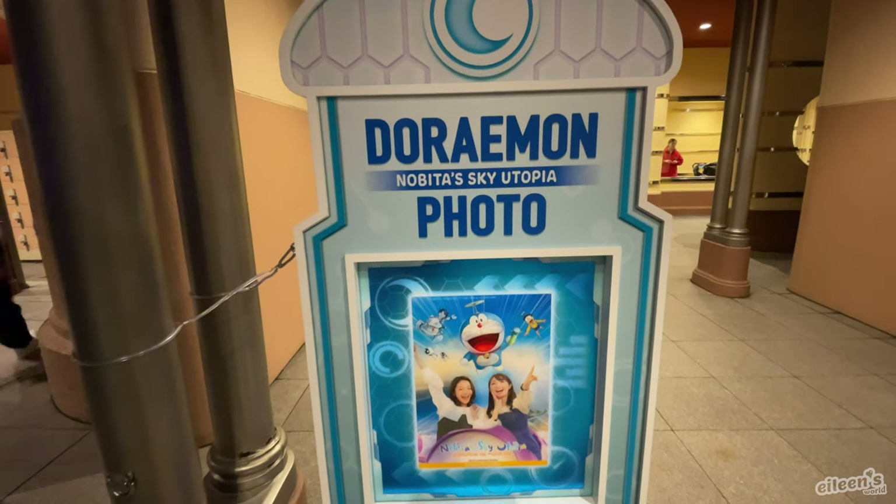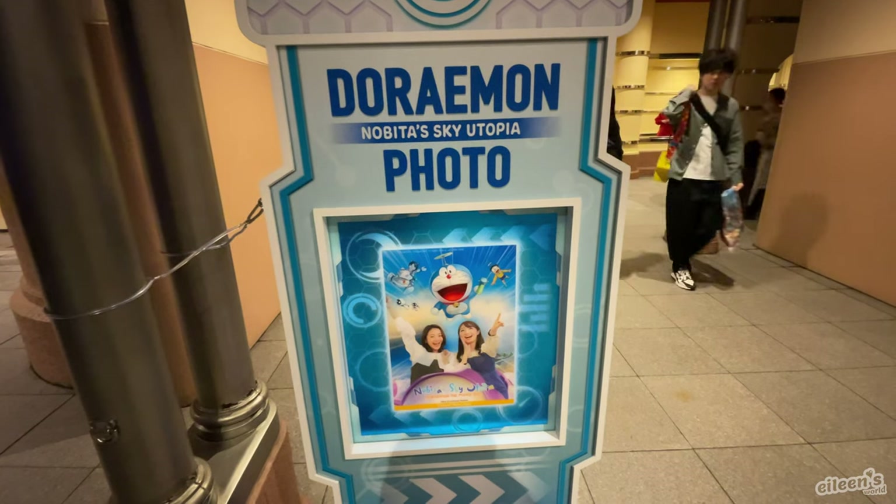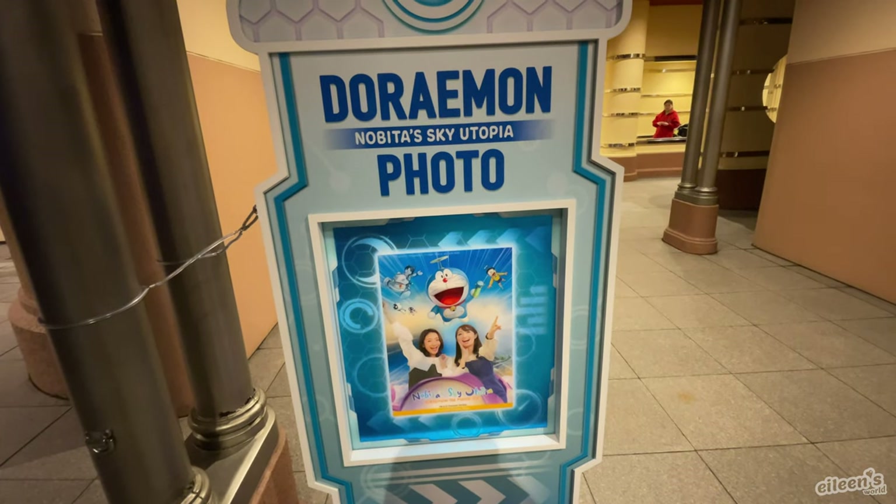It said it was a 40-minute wait when we started getting in line, but it was actually like 15 minutes because you put your stuff in lockers, then you watch a little pre-show and take photos, and before you know it you're on the ride. The ride photos are 2,000 yen and I just don't feel like spending that on a photo.